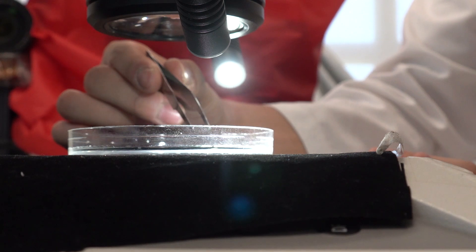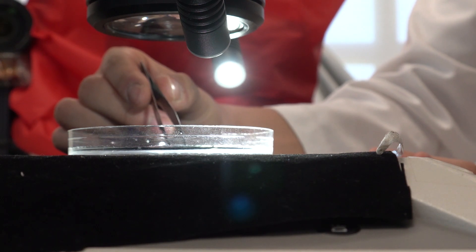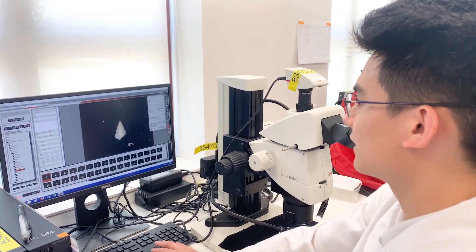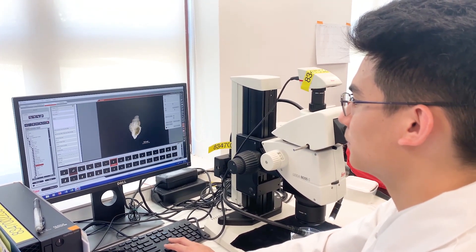This microscope we use is called the Leica MZ 12.5 Stereo Microscope. It's connected to this computer over here, so I can take snapshots of the mollusks. Here's a whole gallery of the different seashells I have discovered.